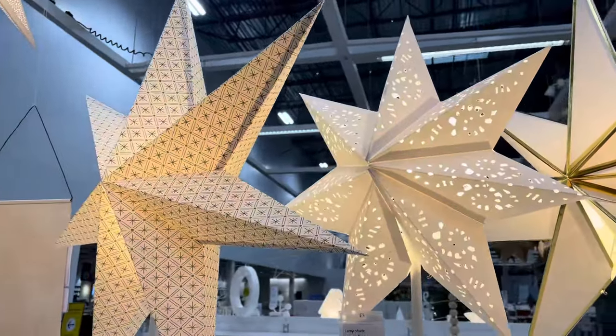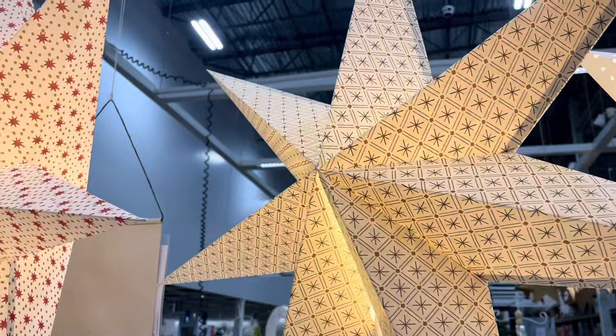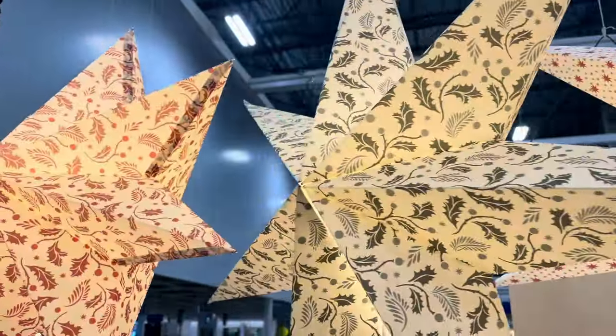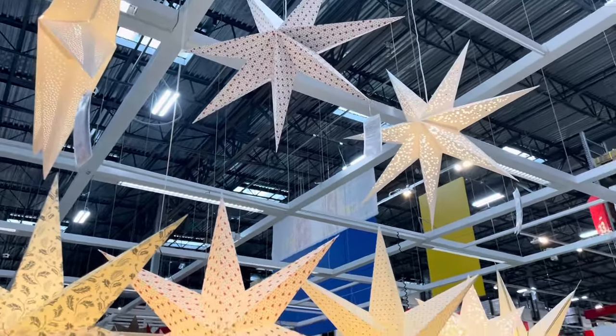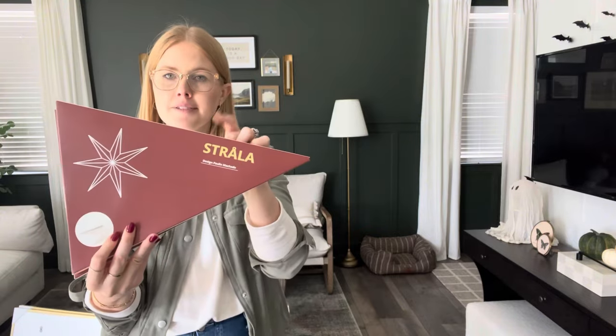My plan is to hang them from the ceiling, possibly over a dining room table with a beautiful tablescape. I'm going to try to find a way to wire a light inside so that it gives this ambiance and a really fun moment, since this dining room table does not have a chandelier. These are all from IKEA — the Starla stars — at super good prices you cannot beat.